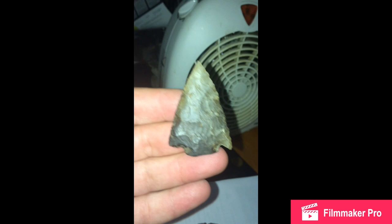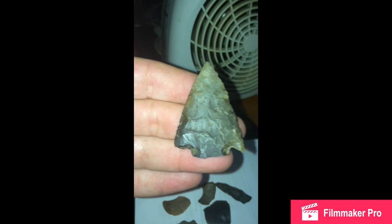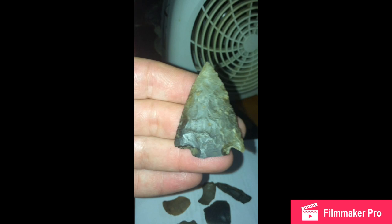I'm not exactly sure what kind of point this is. From the internet, I'm thinking a Kirk or a Brewerton corner notch. But if anyone has any idea, let me know. This thing looks crazy though.